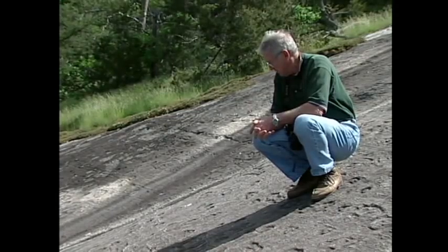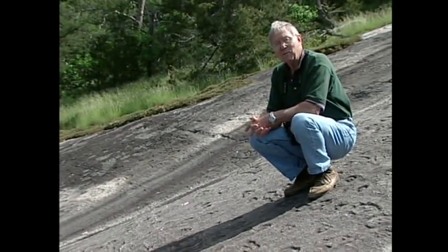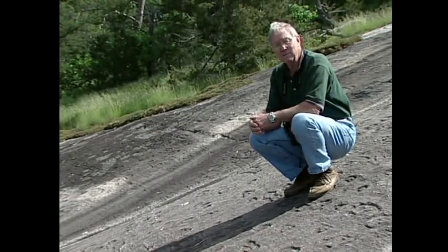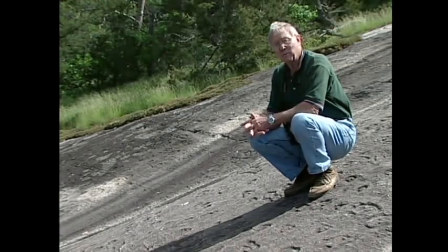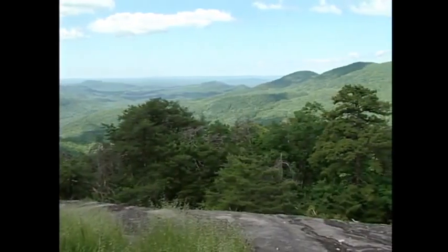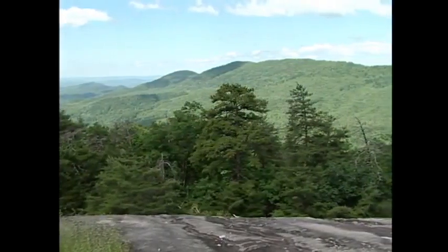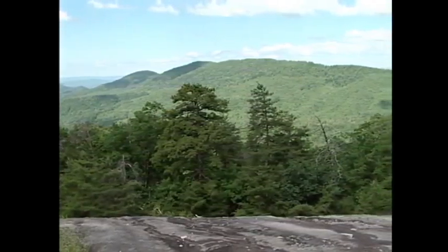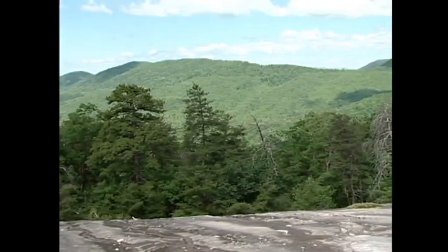I don't know that we'll ever know exactly what these people intended here, but we like to think that the location is the reason they're here. You can find rock everywhere, but they chose this particular spot to carve these rocks — and you can see why this would be a special place. The view is just spectacular to the west. We have a feeling it has something to do with — I won't say sun worship, but certainly an appreciation of the sun and moon, and the view you would get here of the sun and moon would be unparalleled in this part of the country.